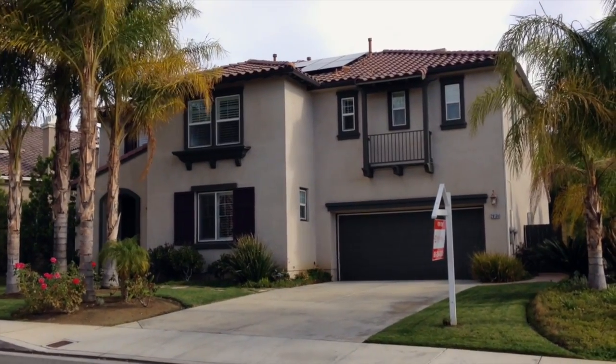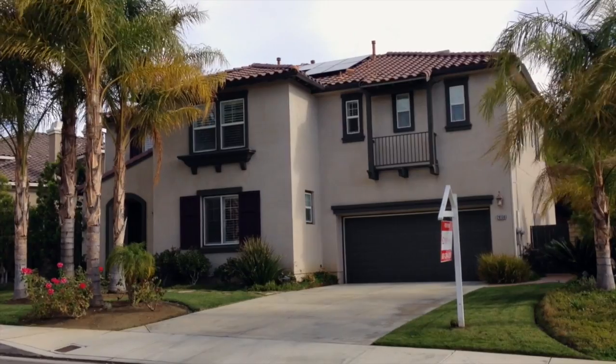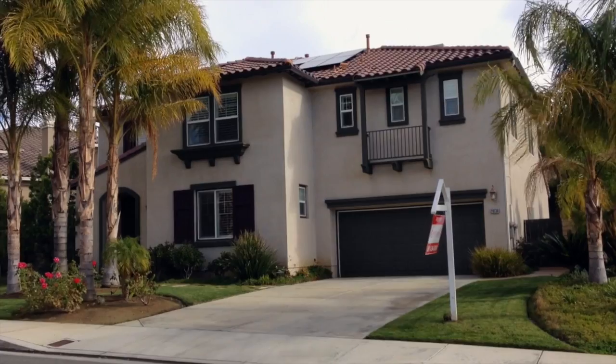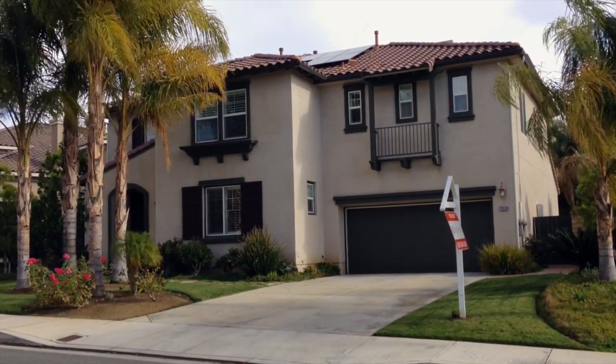Welcome to 29136 Valley Oak Place, located off of Copper Hill Road and San Francisco Canyon Road in the Pacific Hills community of Saugus. This single-family home is five bedrooms plus loft, four and a half bathrooms, and is 3,436 square feet.